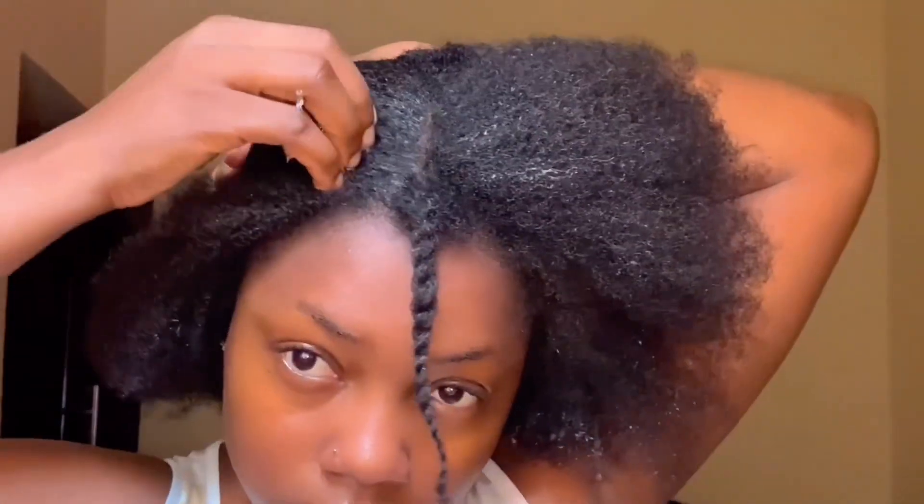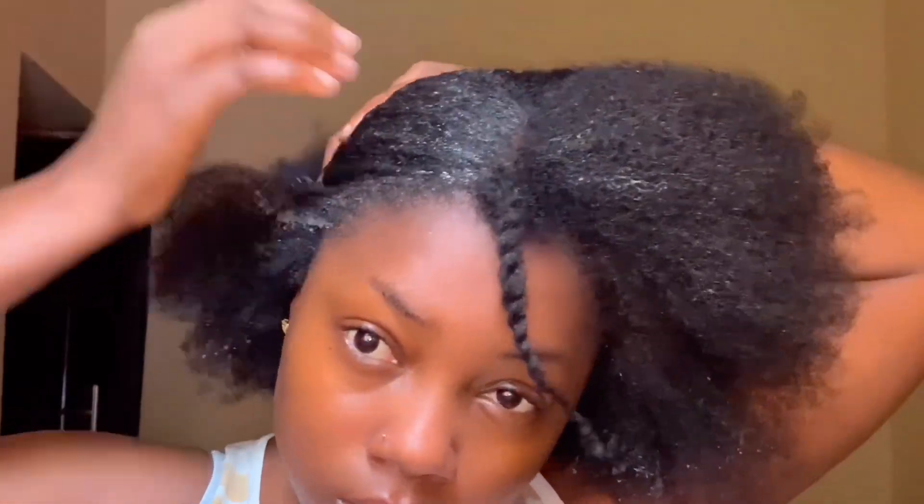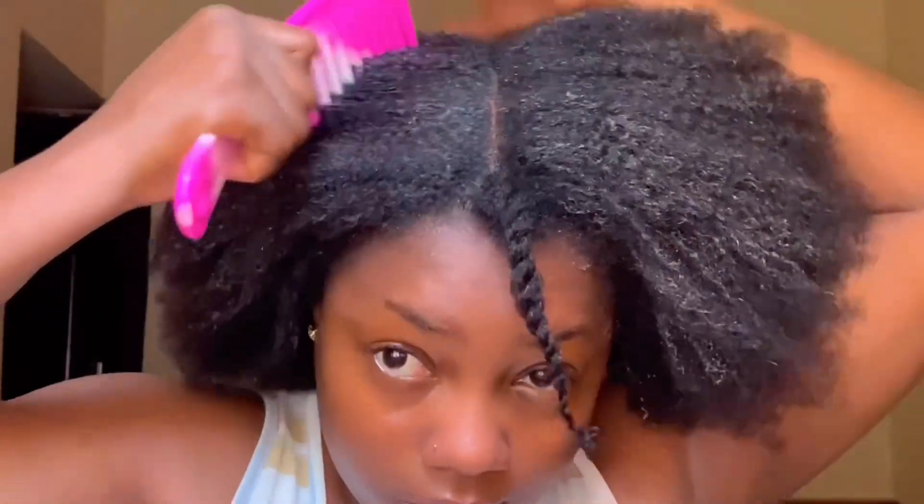It saves me always whenever I'm in a rush to head somewhere, so I just quickly do a sleek back and I'm good to go. I'm just using my eco styling gel to make sure that everything is very sleek. This style was actually not planned — I was about going somewhere and my hair wasn't done, so I had to do this sleek back to look good.